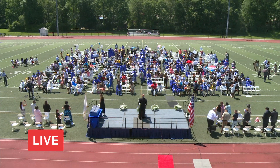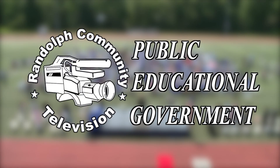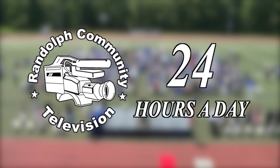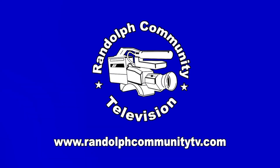It's that easy. View programming from RCTV's public, educational, and government channels at various times of the day. Live stream video from RCTV is available 24 hours a day. Randolph Community Television, your link to the community.